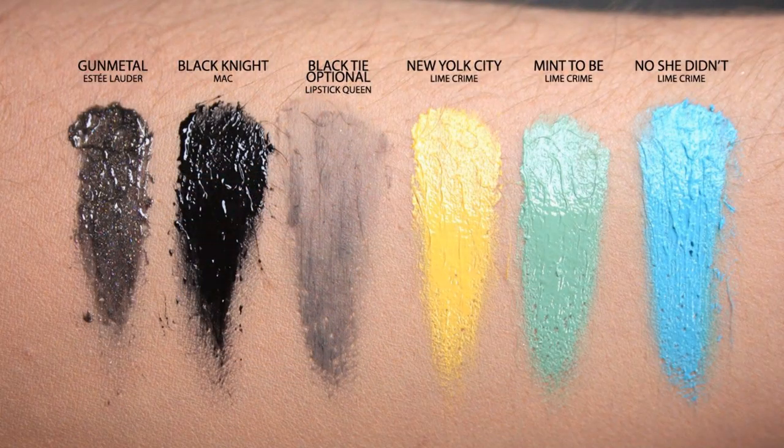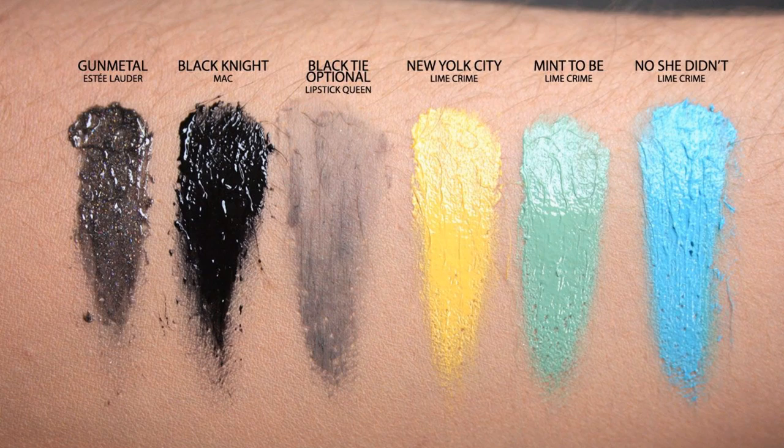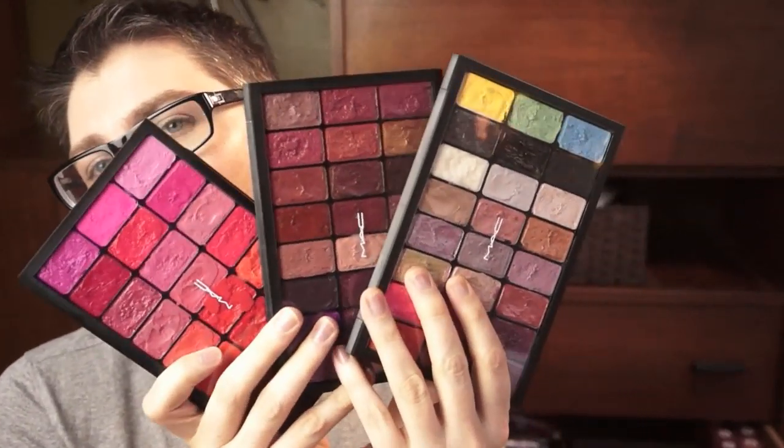I also have Estee Lauder Gunmetal. Pearl Essent and Gunmetal came out last summer and do such a neat job at really altering the look of whatever you have under them. I also have Black Night by MAC, Lipstick Queen Black Tie Optional, and then three Lime Crime shades: New York City, Mint To Be, and No She Didn't. I just like to use these as bases to mix with other colors. So yeah, those are my lipstick palettes.